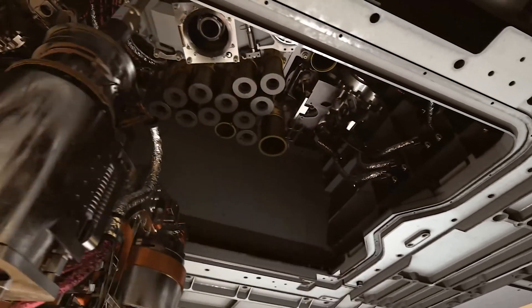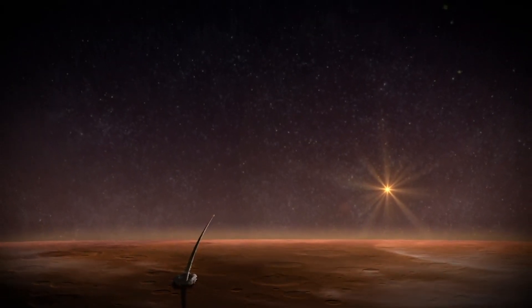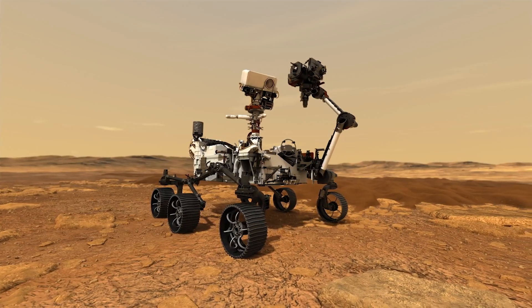To really confirm that life had a hand in creating those signatures or textures, we really do need to bring those samples back. We have capabilities and laboratories here on Earth that we can't fit in a compact instrument on a rover.